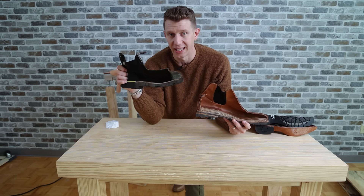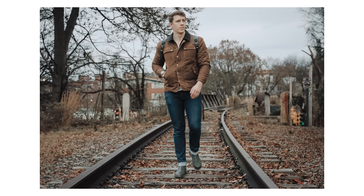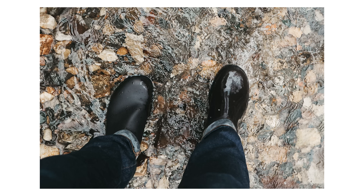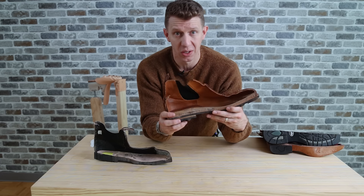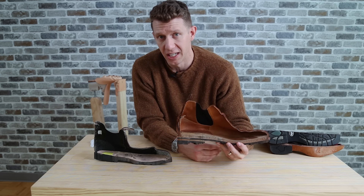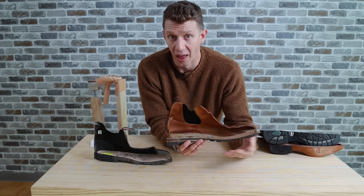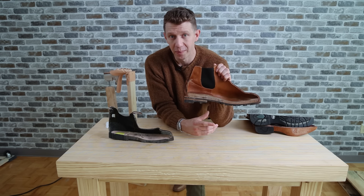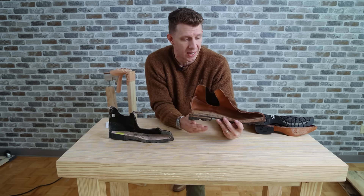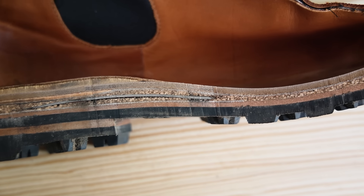Blundstones — I know people say in the comments they've had theirs for 20 years. Well, if you do any sort of hard work, I'm horrible on my boots. A pair of Blundstones is only gonna last me a year or two. Whereas a pair of Grant Stone Chelsea's is gonna last me at least five years, but probably more like 10 to 15, given that I rotate a lot of different pairs. So the value I'm getting from each of these — it's not even close. Grant Stone is way more valuable to me.